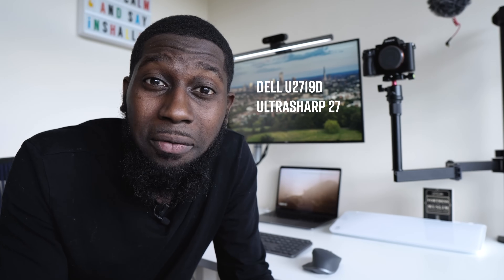In this video, I want to talk to you about this monitor right here behind me, which is the Dell 2719D. This is what I feel is the best and most affordable monitor for software engineers.